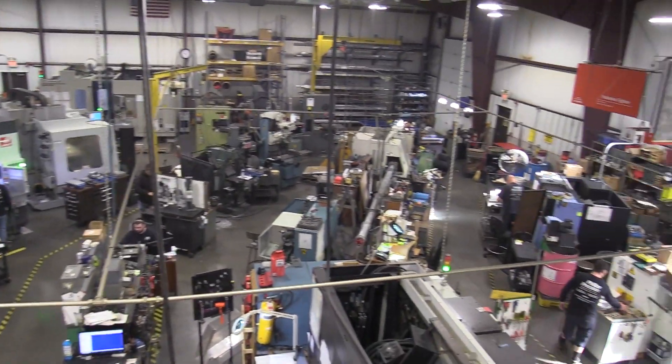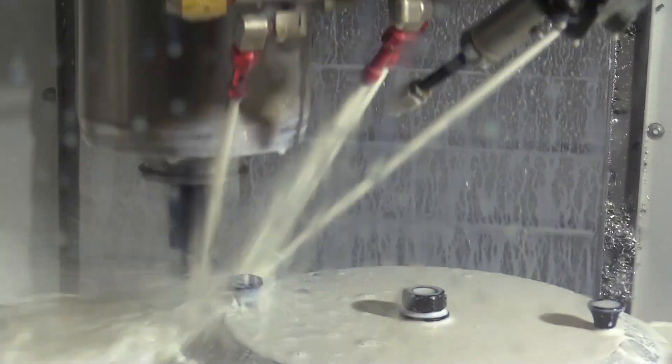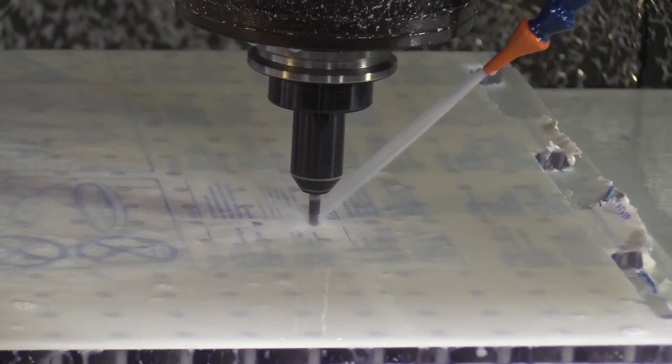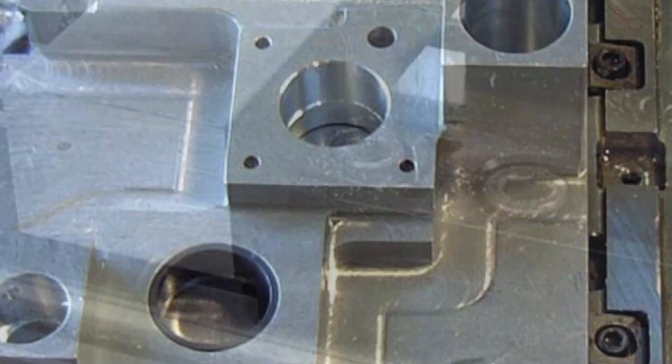Not your average machine shop, Phillips Precision is a genuine manufacturing laboratory. At nearly the same time the spindle started producing complex prototypes for local customers, owner and inventor Steve Phillips began developing some industry-disrupting products — a catalyst for significant leaps in shop floor productivity — with products like the Pitbull Clamp, the lowest profile clamp with the highest ripout resistance of any on the market.